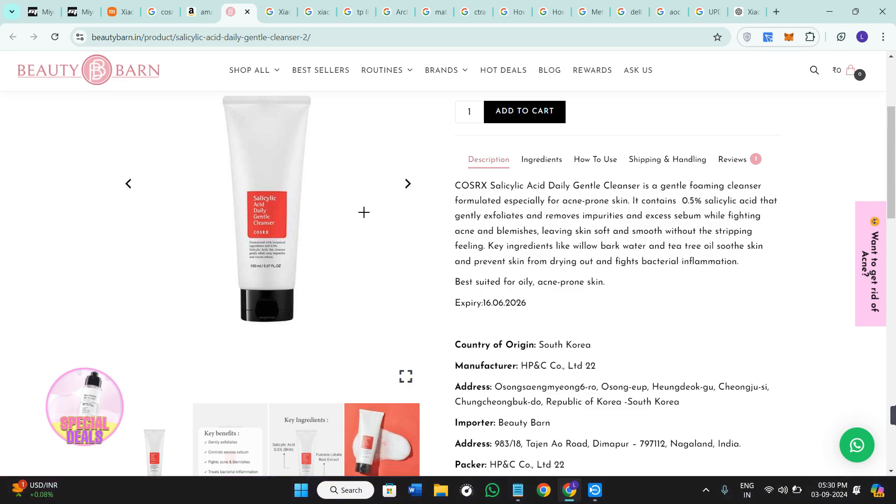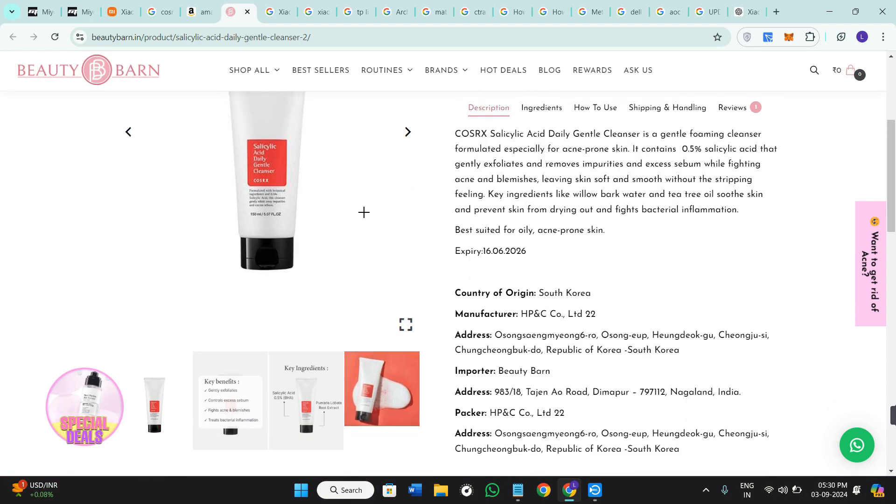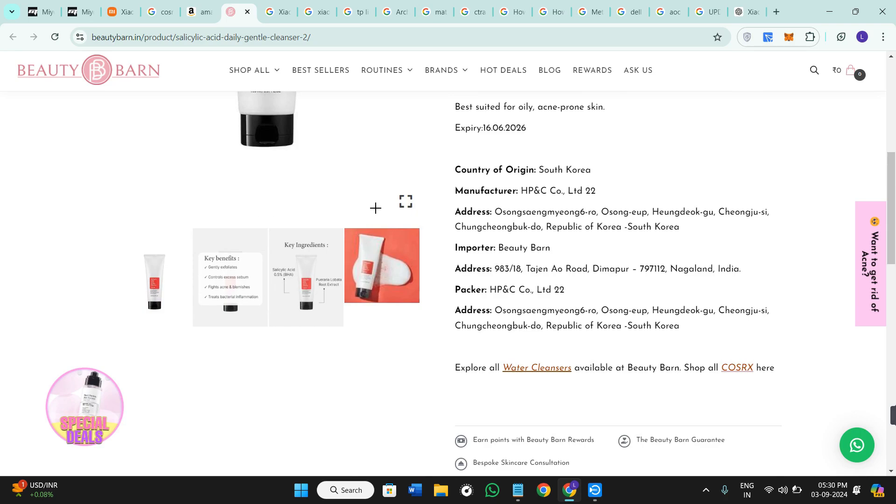You need to pay attention to the seal as well. The authentic product usually has a properly sealed cap with a protective foil inside, while fake ones might skip the foil or have a poorly sealed cap.